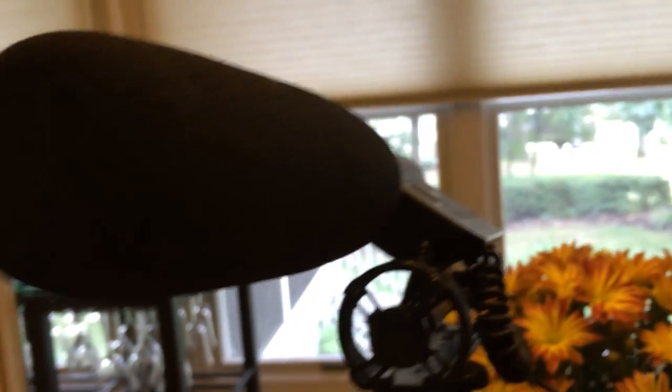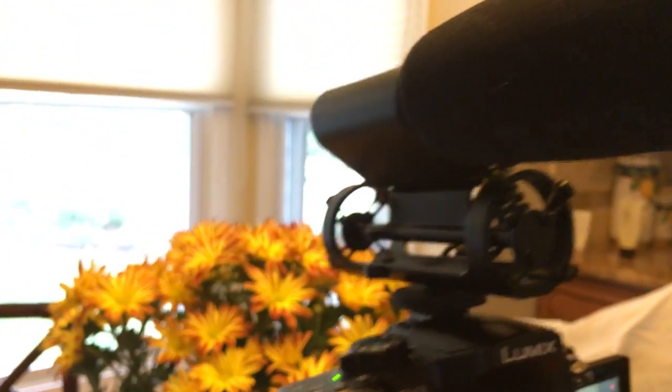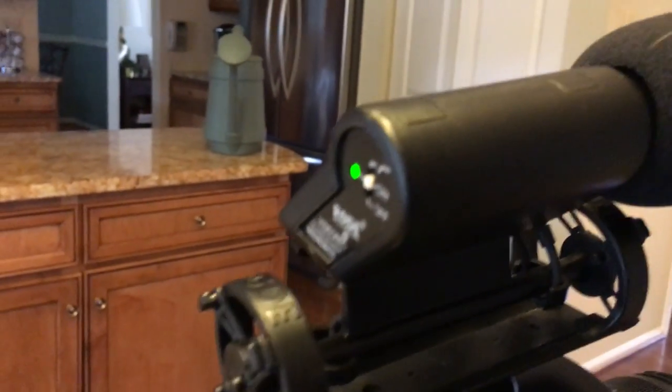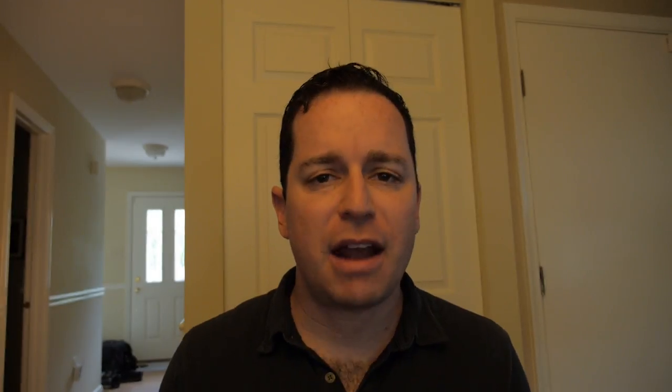On top there is the Rode VideoMic Pro. It plugs right into the DSLR and goes right in the hot shoe. Fantastic microphone — the sound quality is great and it's really easy to use. The only problem with it is you have to remember to turn it on. But this isn't everything that I used to shoot. I've got a whole bunch of gear that I've acquired over the years, so let me show you exactly what I'm shooting with right now.